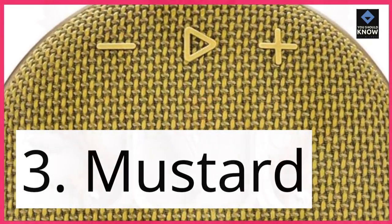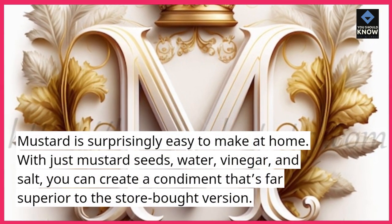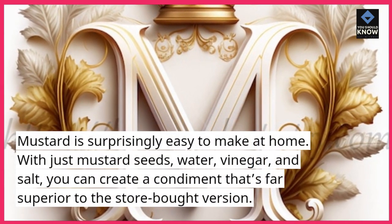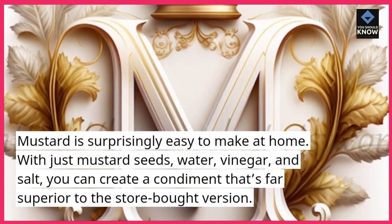3. Mustard. Mustard is surprisingly easy to make at home. With just mustard seeds, water, vinegar, and salt, you can create a condiment that's far superior to the store-bought version.